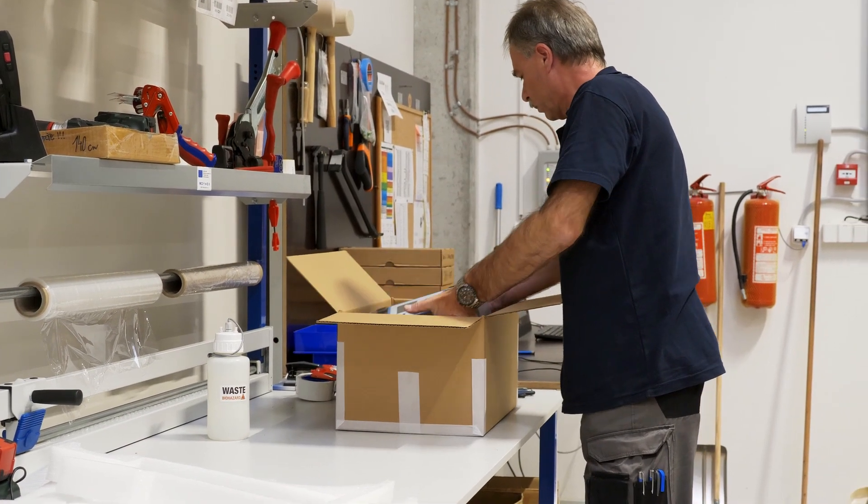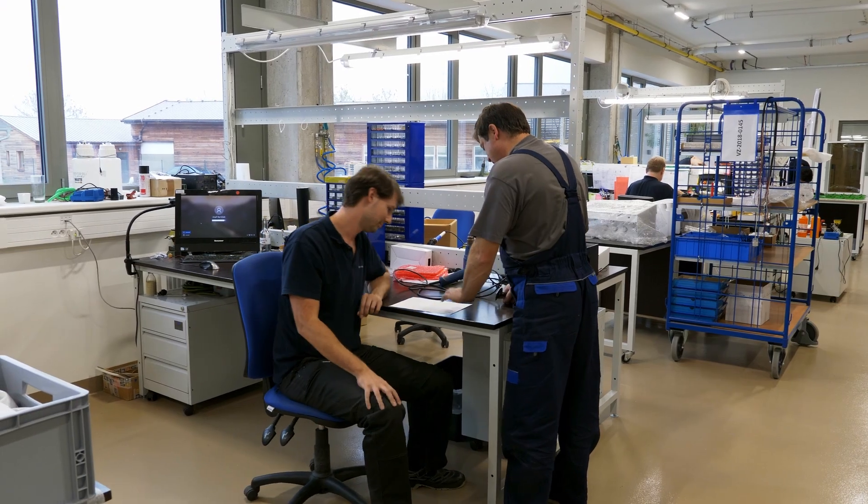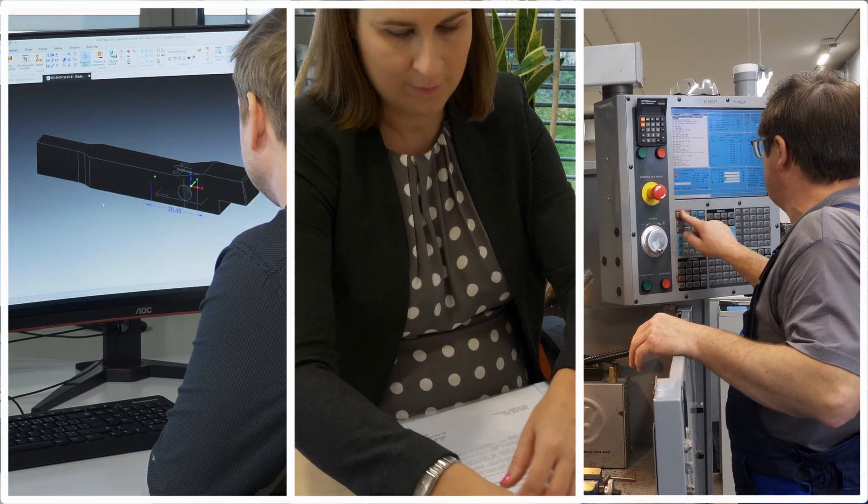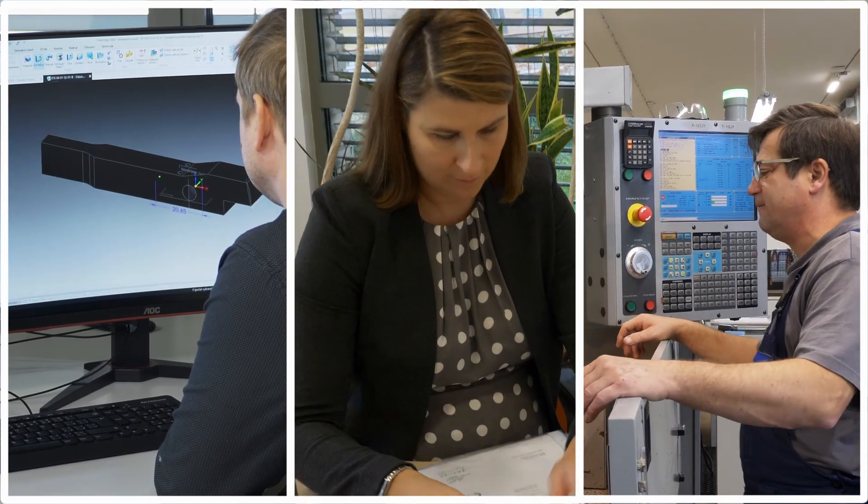An integral part of our workflow is the complete technical administration. Professional technical support is a natural part of our job. We are ready to share all of that with you to bring our success story to your projects and products.